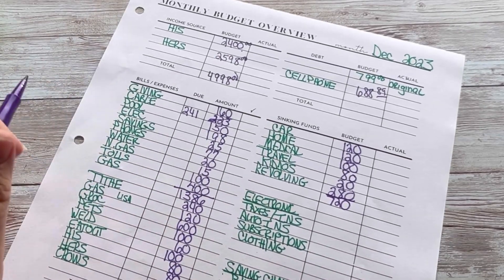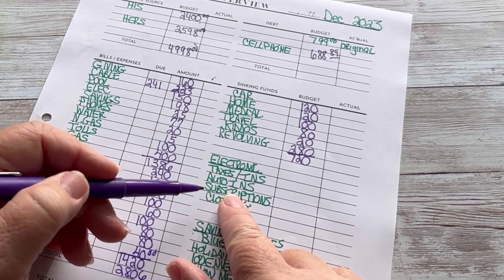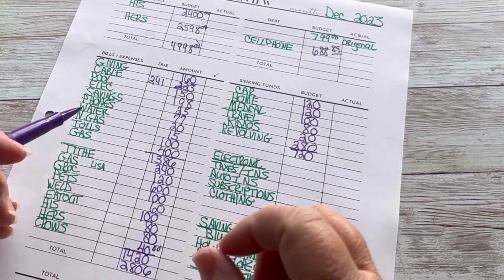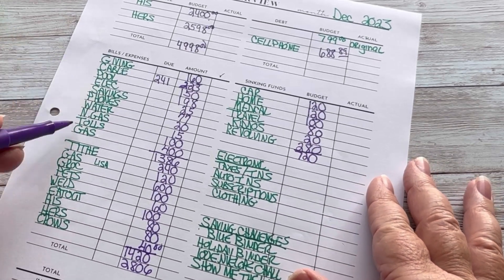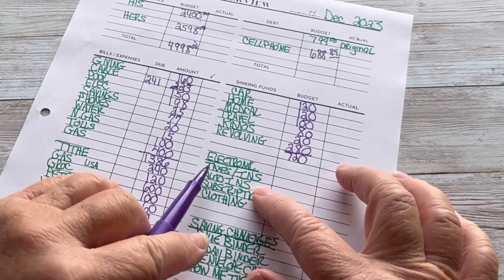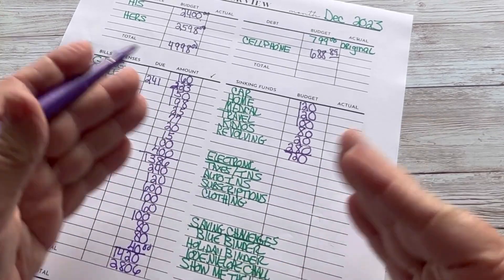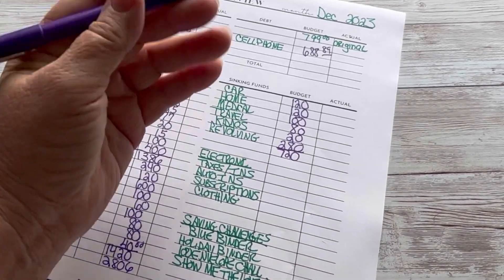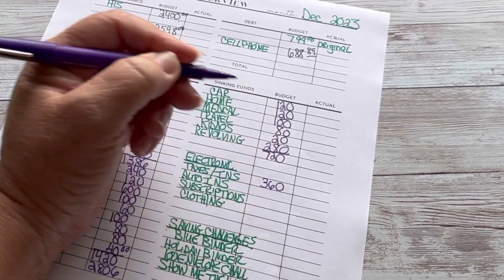I had to add my auto insurance as an electronic sinking fund. Around the 29th of November we changed our auto insurance from GEICO to State Farm, so it's no longer over in the bills and expenses — it's just going to be a sinking fund. It really is a bill and expense, just like our taxes and insurance. We don't have a mortgage but we still have to pay our taxes and insurance. Taxes and insurance — we had to bump that up — it's getting $360.